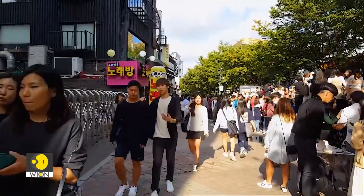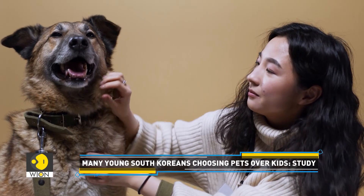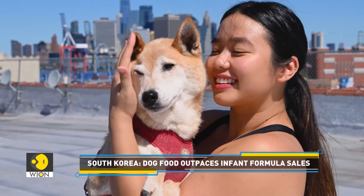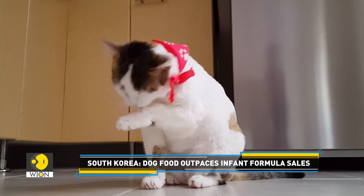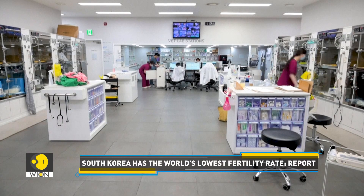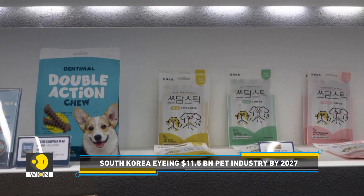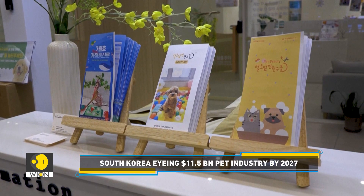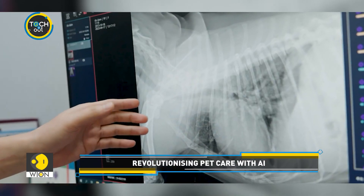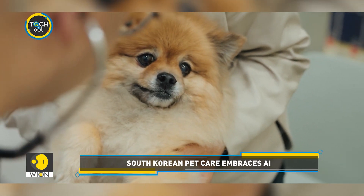In a country with one of the world's lowest birth rates, pet ownership in South Korea has roughly doubled in the last decade. More and more people are turning to pet parenthood instead of having children. As per reports, one in four South Korean households has at least one furry friend. In 2022, South Korea's pet care industry was estimated to be around $6 billion, a four-fold increase from 2018. AI is revolutionizing the pet care industry in South Korea by providing innovative solutions for pet owners and veterinarians.